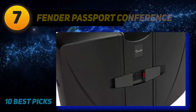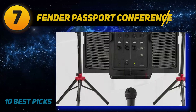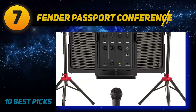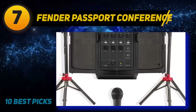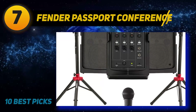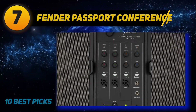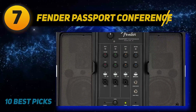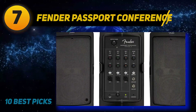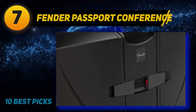Coming in at number 7: the Fender Passport Conference S2. The Fender Passport Event pretty much gives you everything you need from the ultimate PA system in one simple package. Fender is a brand synonymous with amps and guitar tech, and you can expect them to do a fine job of producing solid PA and DJ speaker tech too. The Passport Event comes with a full 7-channel mixer, 375W in power, and two speakers that you can position and tweak to your heart's content. You pretty much get a top-class amp that you'd expect from Fender, along with stacks of connectivity.